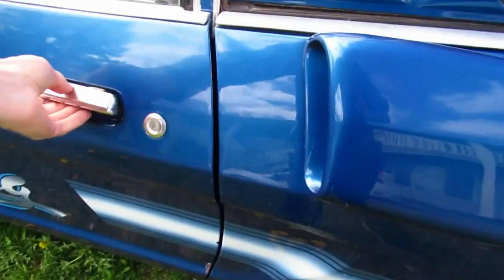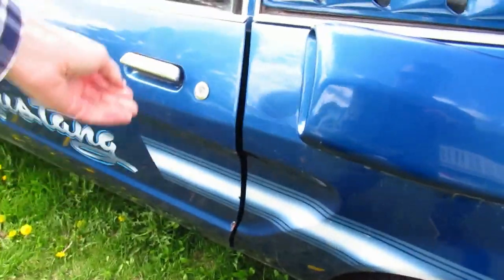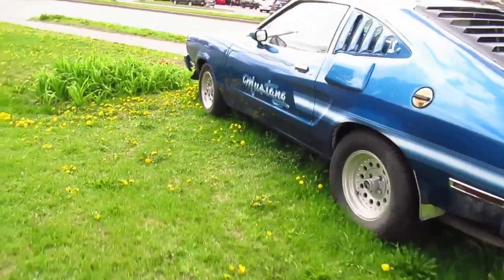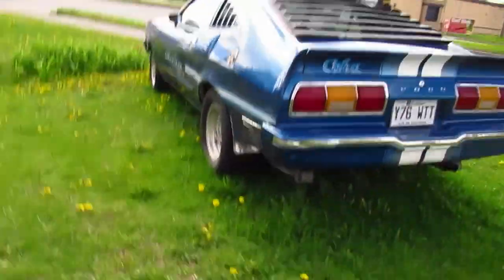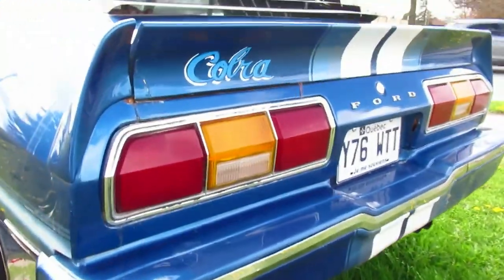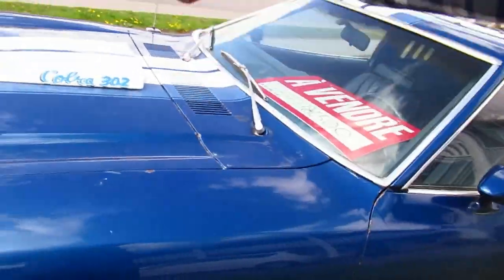Looks like the door is open even. Clean car though — looks pretty solid. But I would be afraid to have this thing because, again, the quality of these cars just wasn't amazing. It's got those leaf springs on there big time. The plate says '76, but it is a Cobra. In the paper it says '75 — Mustang, eight cylinder. We'll give this guy a little help and show the phone number. Cobra 302 — there you go.